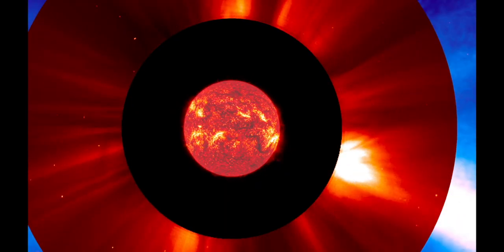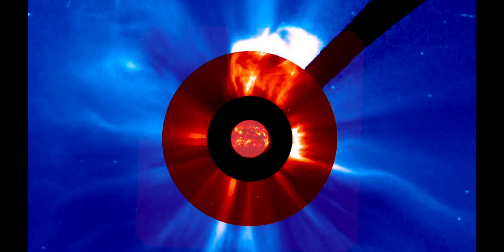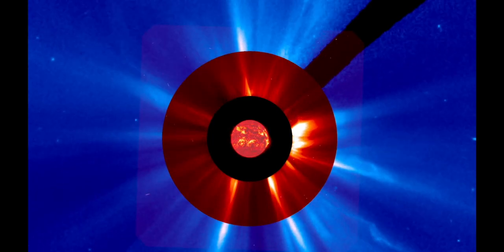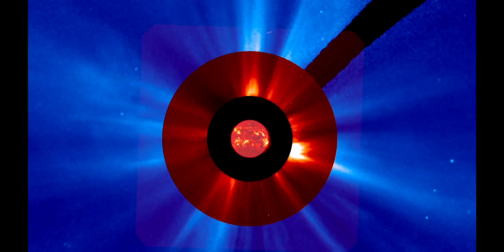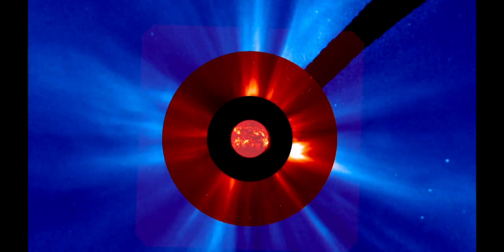As these images show, AR3576 is near the sun's western limb, no longer facing Earth. You may think that means our planet is safely outside the line of fire. In fact, the opposite is true — this magnetic connection between Earth and AR3576 allowed this pulse to reach us despite the fact that the sunspot is not facing our planet.